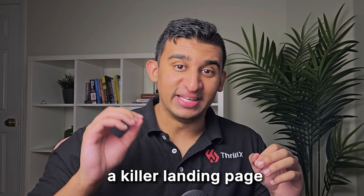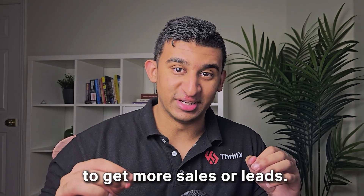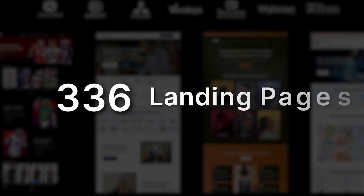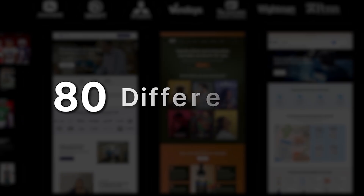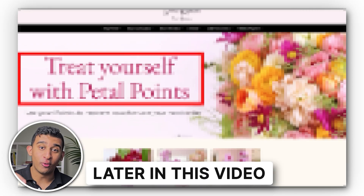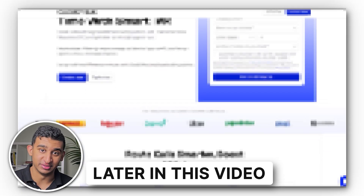If I had a business and I wanted to create a killer landing page to get more sales or leads, this is exactly what I would do. After creating over 400 landing pages in over 80 different niches, I've learned all the ins and outs of creating a landing page. In this video, I'll show you exactly what you need to do to build a high-converting landing page for your business.